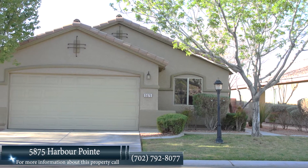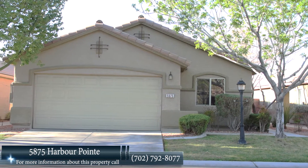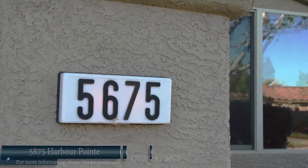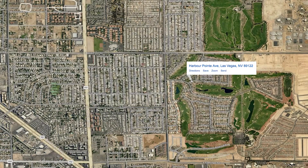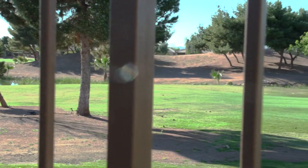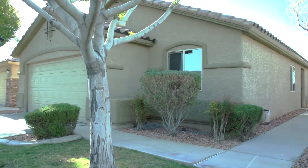This 1,654 square foot home has three bedrooms and two bathrooms and is located in Las Vegas on the southeast side of the valley in the gated community known as Stallion Mountain. If you like golf, you will love this home as it backs up to Stallion Mountain Golf Course.